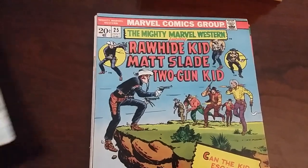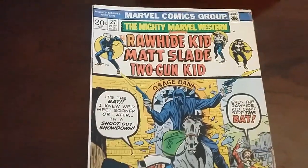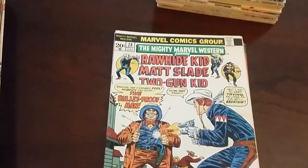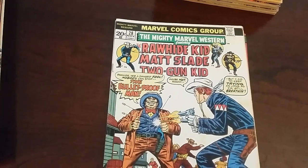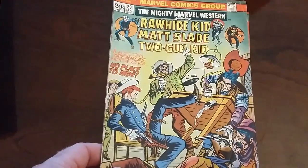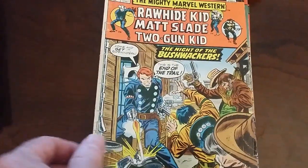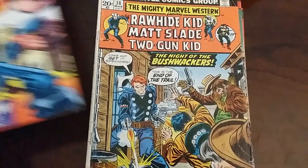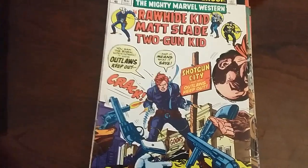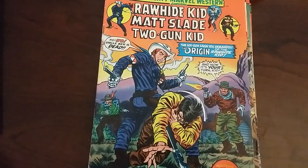The interesting thing about this series — and I'm going to make this a short video — is that some of these issues actually reprinted the Rawhide Kid before he was turned around by Jack Kirby with Issue 17. Issue 17 came out in 1960. They recreated the origin and the whole look of the Rawhide Kid. But some of these issues show what he looked like earlier, and they had to go back and repaint or recolor the outfit to make it look like what he was looking like now, as opposed to what he looked like in the mid-50s.